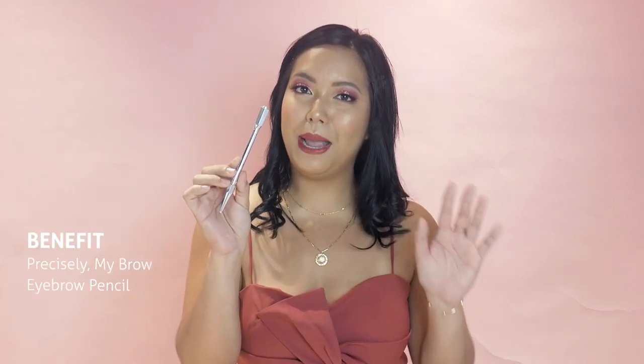I'm such a sucker for eyeliners. This is my Holy Grail eyeliner from Cleo — it's the Kill Black Waterproof Eyeliner. And of course, Kilai is life. So girl, I love the best with precisely my brow pencil. Kilai on fleek.